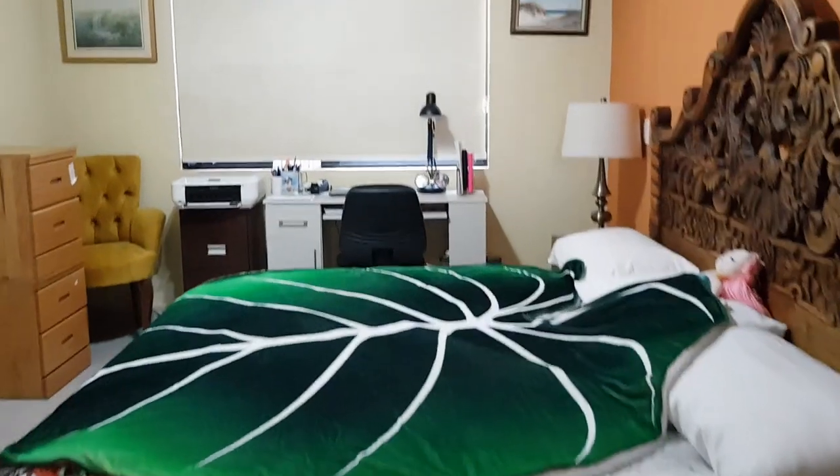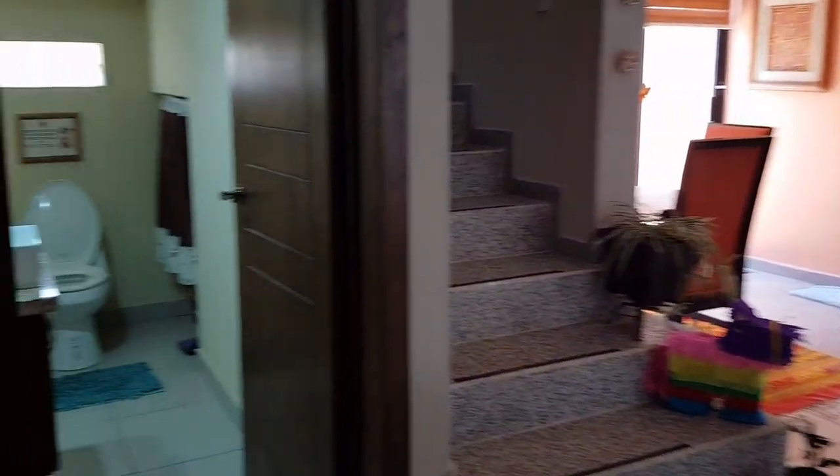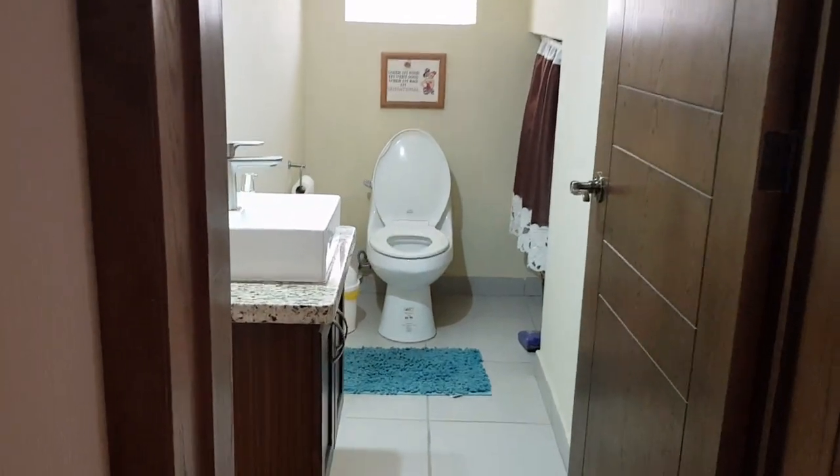Going back into the bedroom — the ceiling fan. There's no air conditioning in this room. And there's a two-piece bath underneath the stairs.